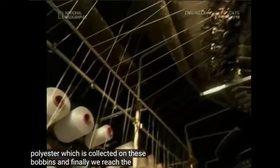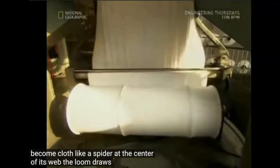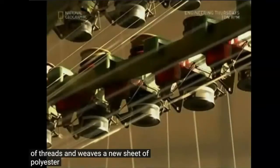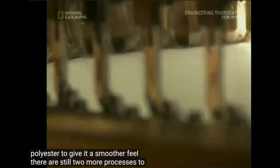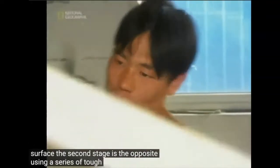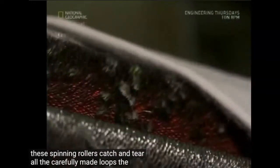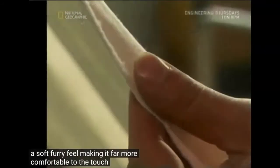And finally, we reach the point where your old plastic bottles become cloth. Like a spider at the centre of its web, the loom draws in thousands of threads and weaves a new sheet of polyester. To give it a smoother feel, there are still two more processes to go through. The first creates tiny loops on its surface, while the second uses a series of tough steel brushes — spinning rollers that catch and tear all the carefully made loops. The shredded surface helps give the material a soft, furry feel, making it far more comfortable to the touch.